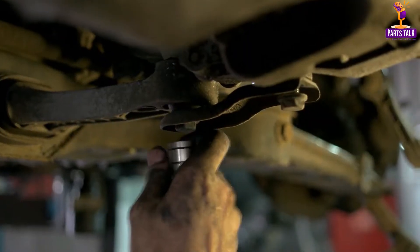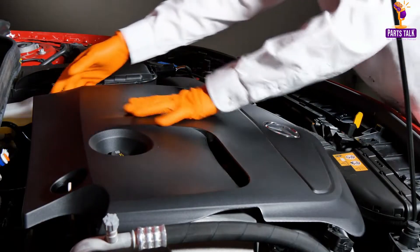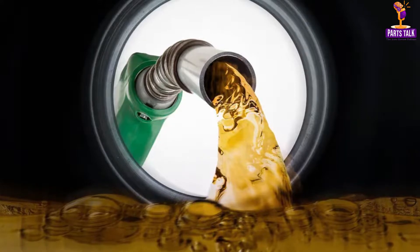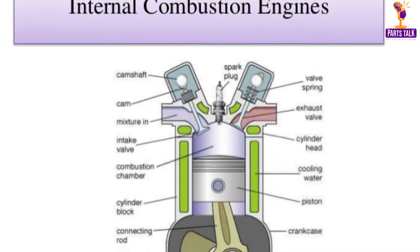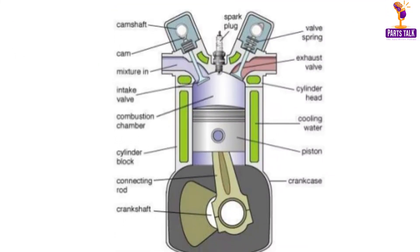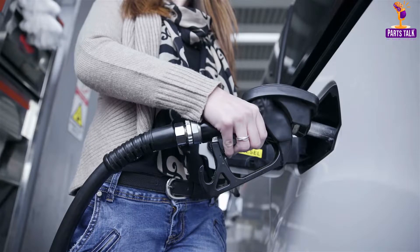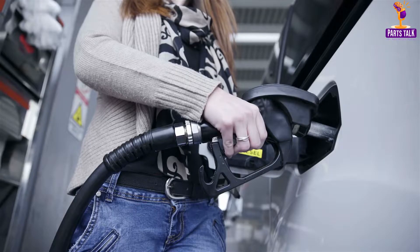At the core of every car is its engine, often considered the heart and soul of the vehicle. Over the years, engines have evolved significantly. Today, you'll find various types, including gasoline, diesel, hybrid, and electric. The internal combustion engine, commonly found in gasoline-powered cars, is an engineering marvel. It operates on the principle of burning fuel in cylinders to generate power.